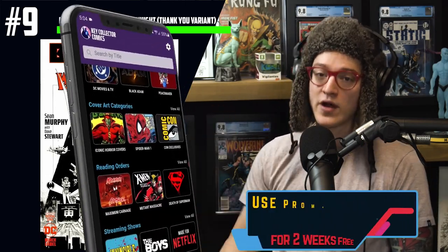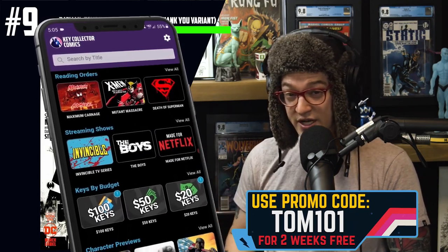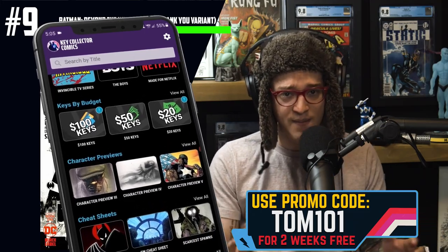This is a perfect example of why people need to be utilizing Key Collector. Key Collector is a very affordable app, and if you use code TOM101, you unlock a free two-week subscription. You get access to a vast amount of comic book resources, can catalog your comics, get suggested pricing, and save money on that FOMO bug — because it'll get you and it bites hard.